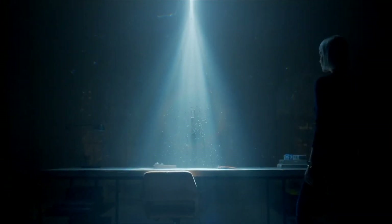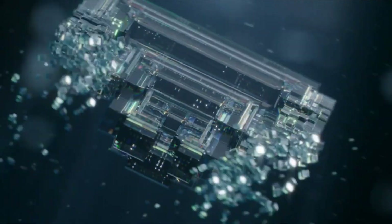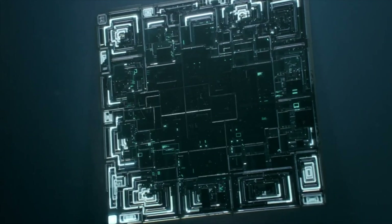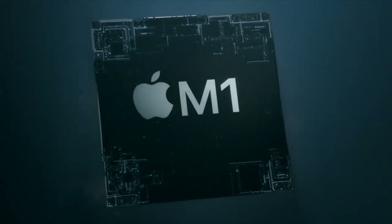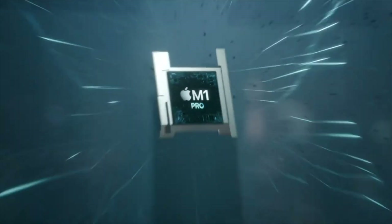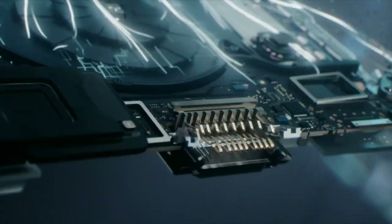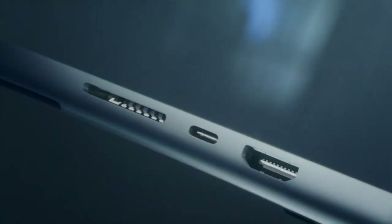Both the M1 Pro and the M1 Max are loaded with advanced custom technologies that help push Pro workflows to the next level: a 16-core neural engine for on-device machine learning acceleration and improved camera performance, and a new display engine that drives multiple external displays.